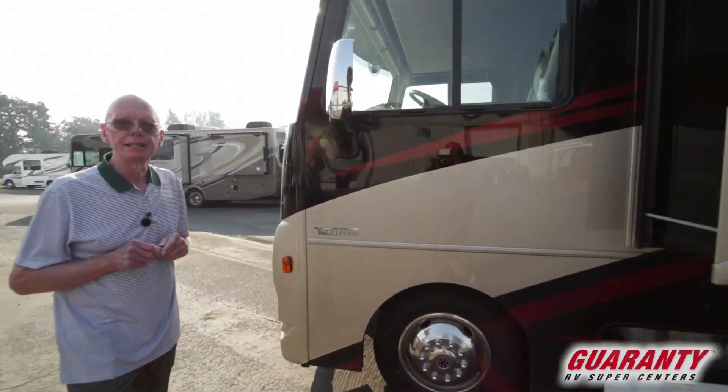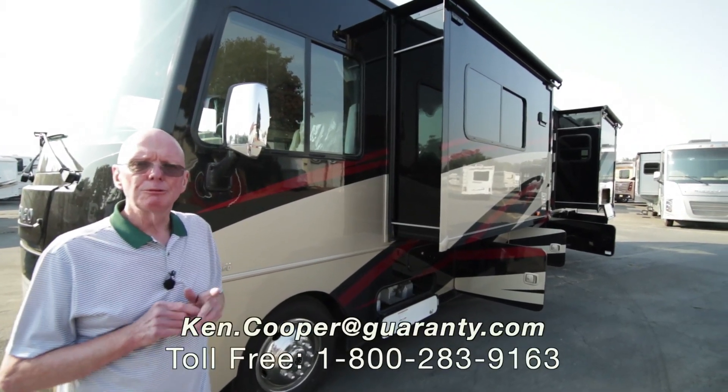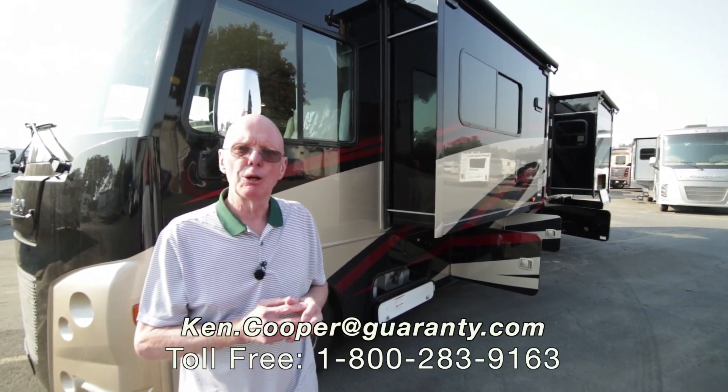2018 Winnebago Sunstar 30T — one of my favorites. If you'd like to know more about this motorhome, my name's Ken Cooper. You can reach me at that toll-free phone number below. Thank you for taking the time, and I hope to hear from you soon.